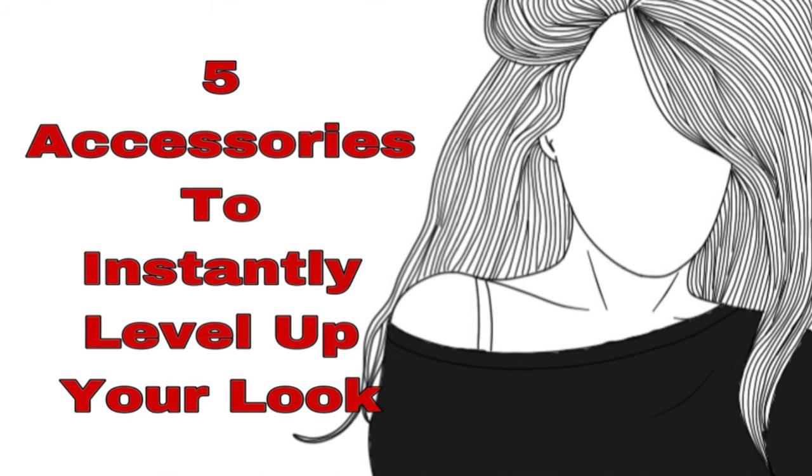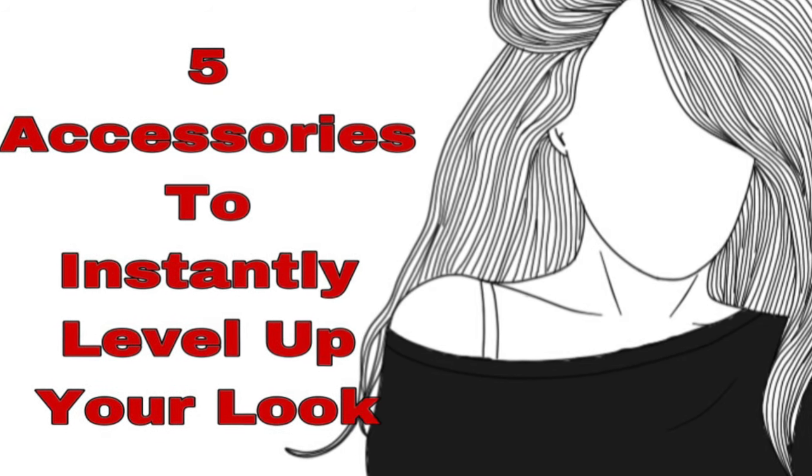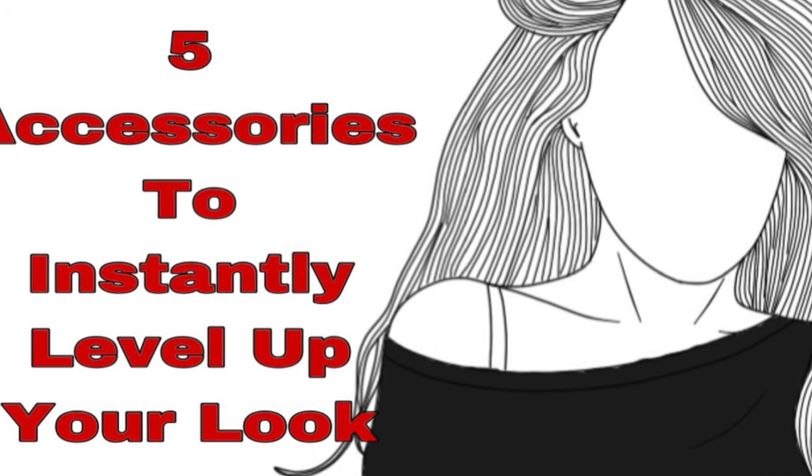Hello everyone, I hope you're all doing great today. It's been a while since I posted a video due to my busy schedule, but everything seems fine now so I have a new video for you. I hope you like it — it's about five accessories that would instantly level up your overall look.